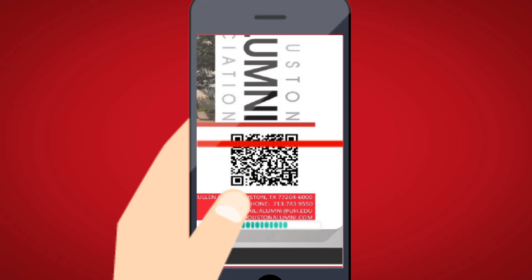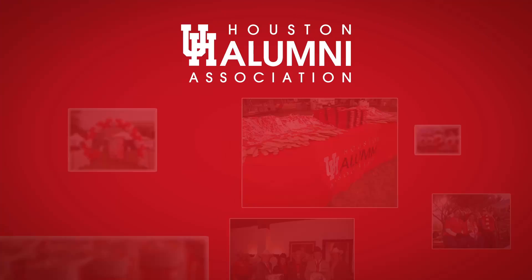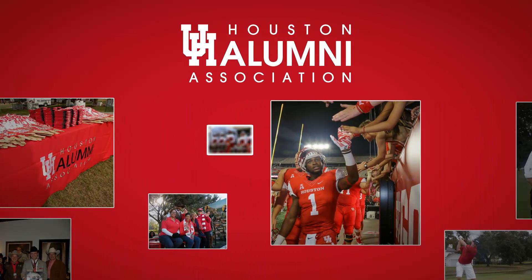Simply scan the QR code on your card and you'll be able to gain access to that particular discount. It's that easy — there's never been a better time to be a part of the UHAA family.